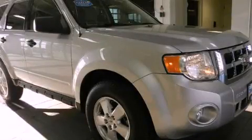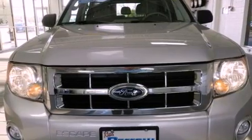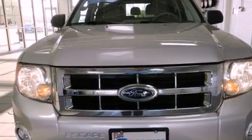This is a 2010 Ford Escape — functional utility for a modern lifestyle. It has a six-cylinder engine and an automatic transmission.